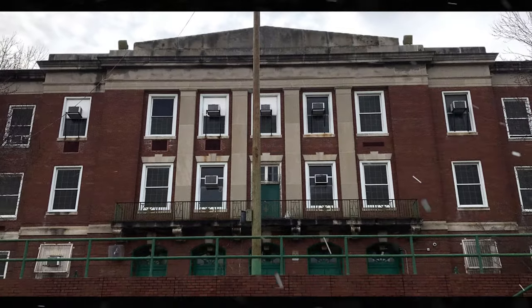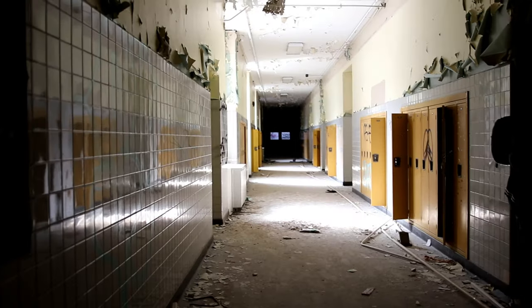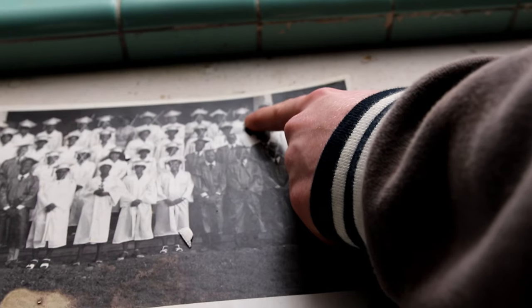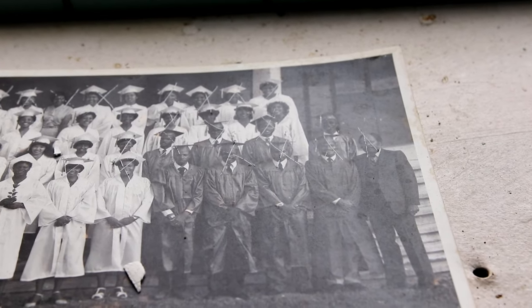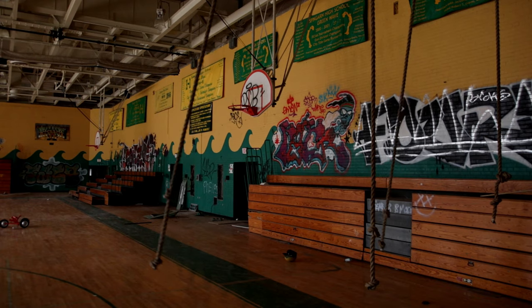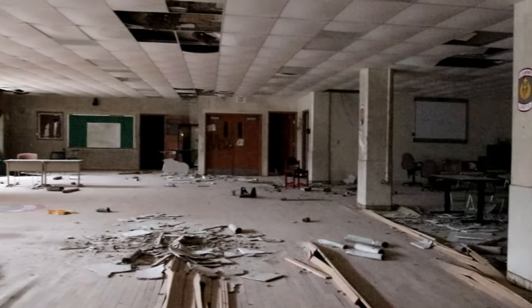This school opened its doors around 1952, being the last segregated high school to be built in Washington DC, just two years before the US Supreme Court ended school segregation. Over its 61 years in service, the school garnered a rich basketball tradition and was considered one of the top black schools in the district.